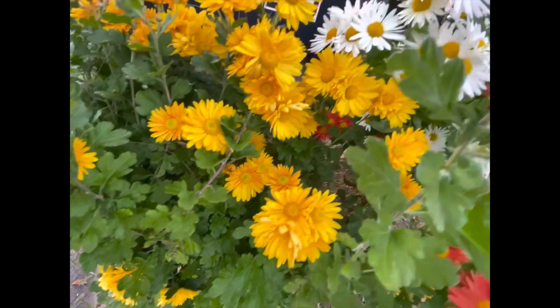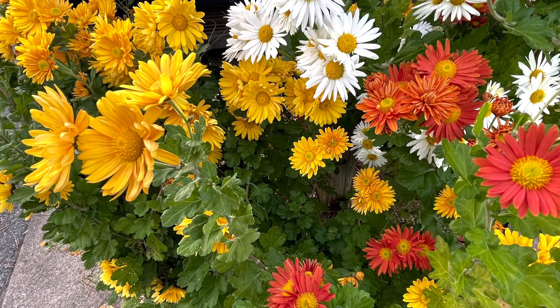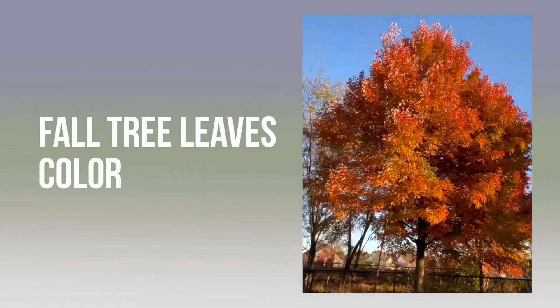I will add Mums Plants. If you have a dog, please share and subscribe. I will add the fall season color change.